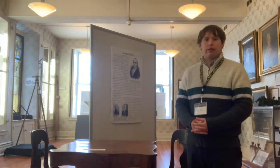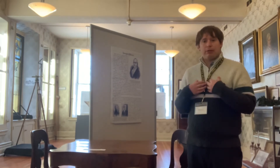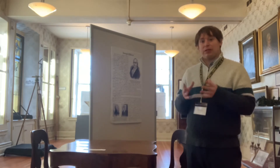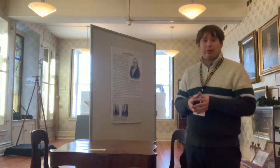Hello, everyone, and welcome to the next edition of the Holland Land Office Museum's Artifact Video Series. My name is Ryan Duffing. I'm the director of the museum, and this week we're going to talk about a piece of presidential history that we actually have here at the museum.